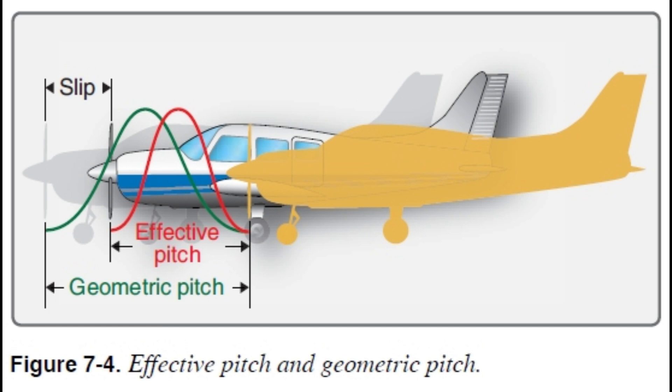Fixed pitch propellers are great for some things, but what if you need more control - like different power for takeoff versus cruising? That's where constant speed propellers come in; they can adjust. Think of it like an automatic transmission for your plane's propeller. Question 50 talks about keeping the engine at just the right RPM no matter what you're doing in the air.